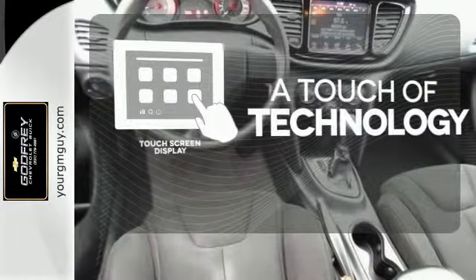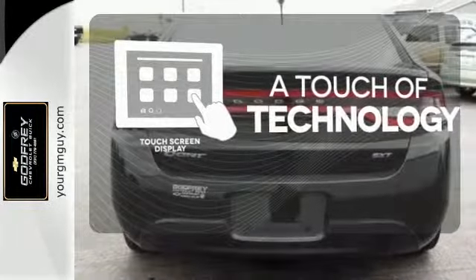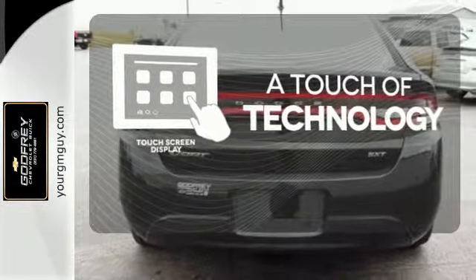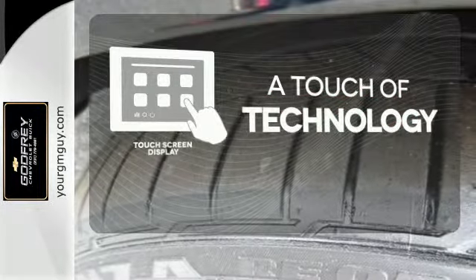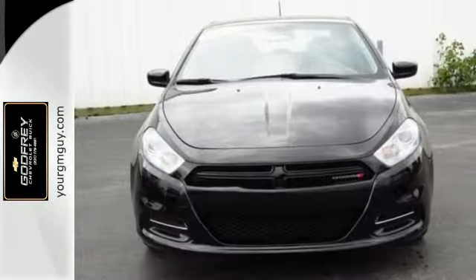Say goodbye to an endless array of confusing knobs and buttons and say hello to attractive and seamlessly integrated technology with the included touch screen display. Find out what makes this Dart so special.